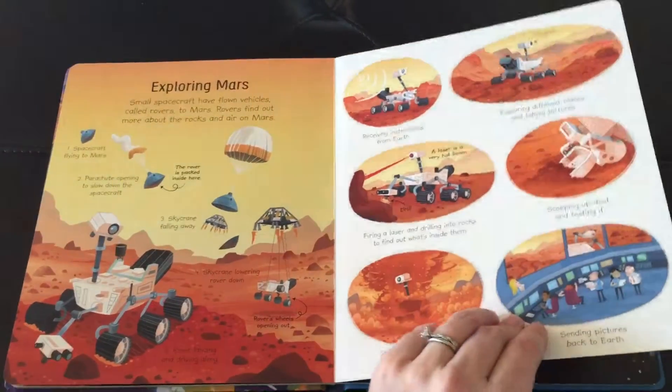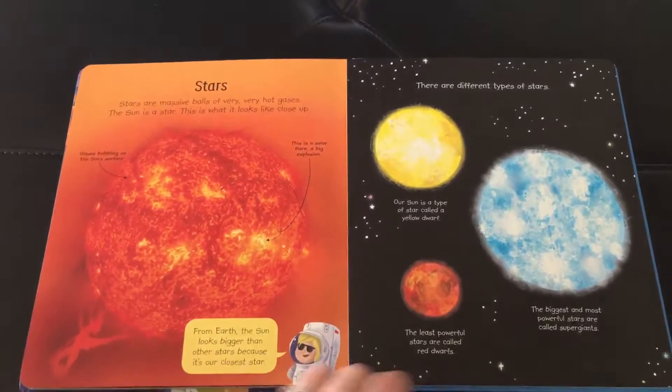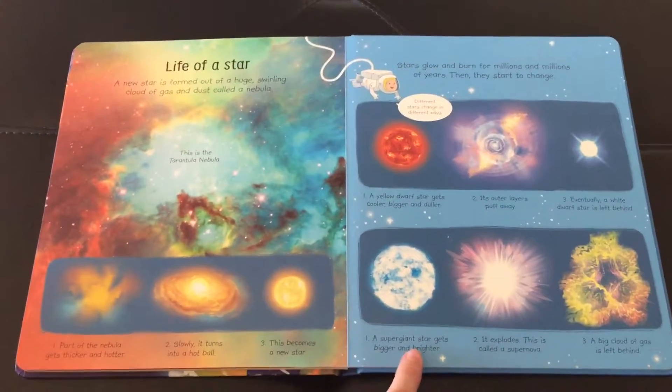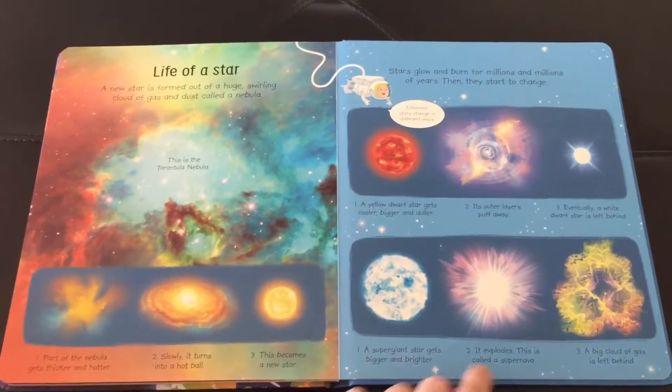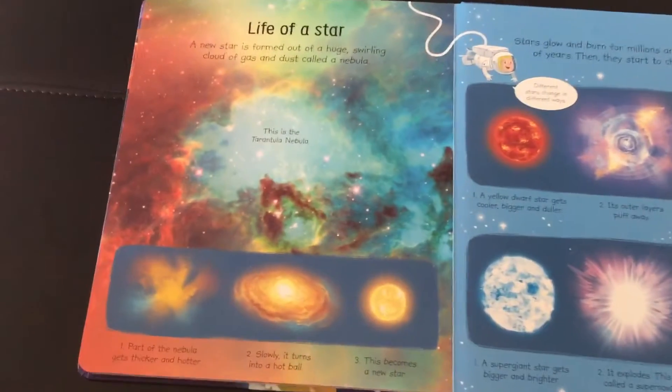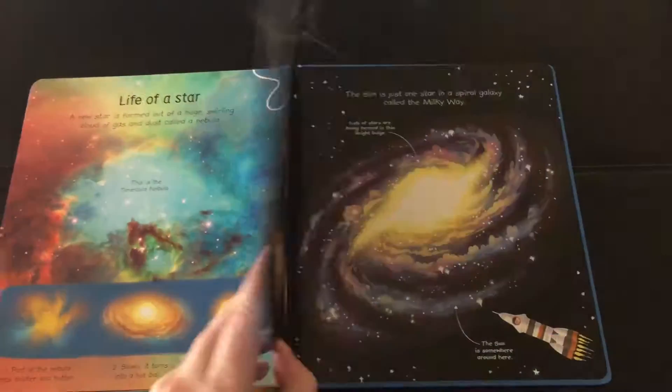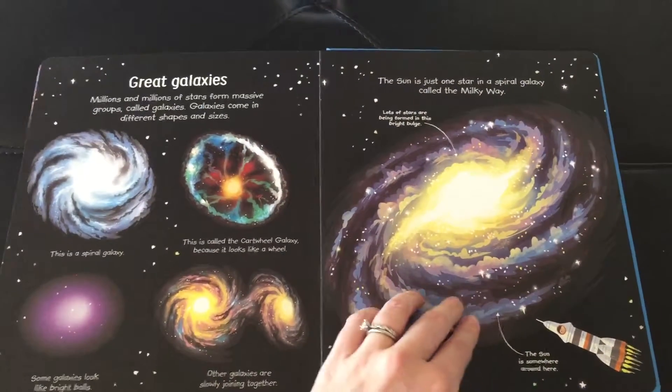A little bit about Mars, our closest planet. Information about stars, and the life of a star. Look at that nebula — love it! Galaxies.